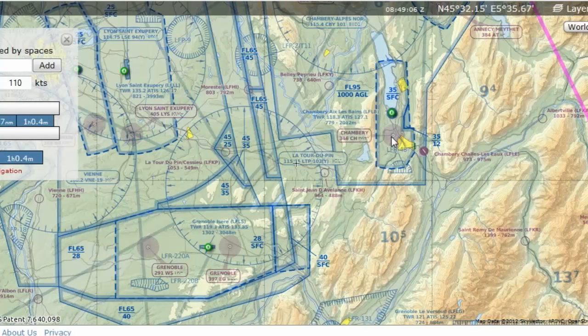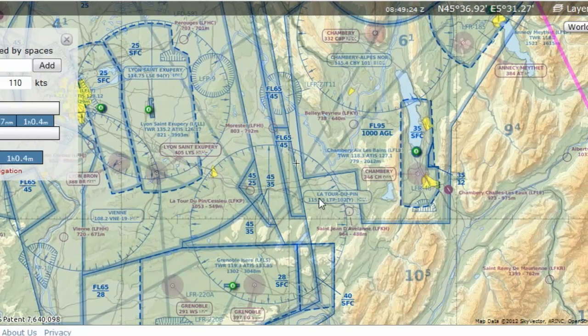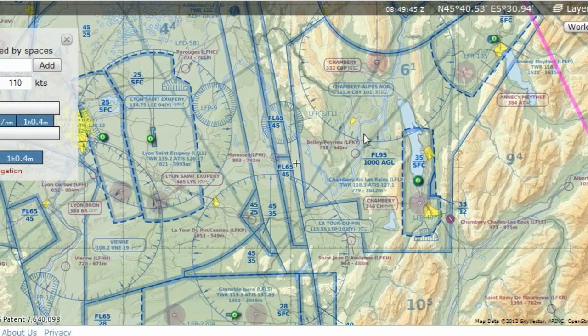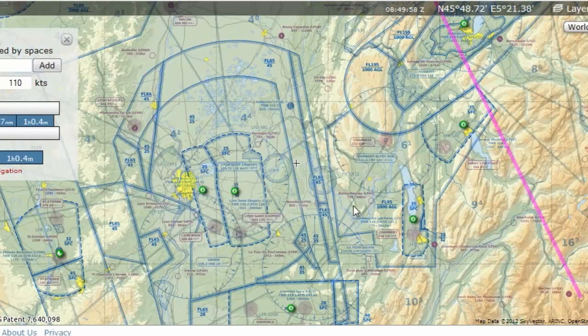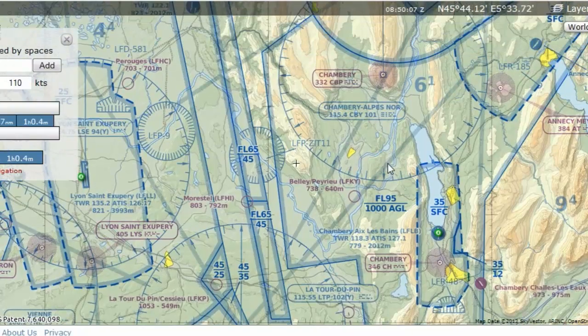The first VOR is La Tour du Pin, frequency 115.5. And there's another VOR here also at 115.5 — it's good to double check. I basically want to fly to these two intersections. The radials will be approximately 210 from one VOR, and 030 from the other. If we can intersect the 210 and 030 radials from those two VORs, we will be flying equidistant between them.